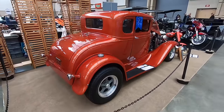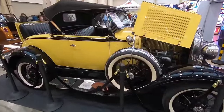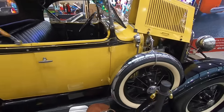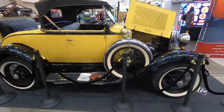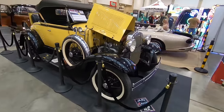Now right over here, for contrast, here is a 1930 original Model A — albeit a convertible roadster. You can see just how different this original is from the hot rodded one, and how many custom details are on the first one.